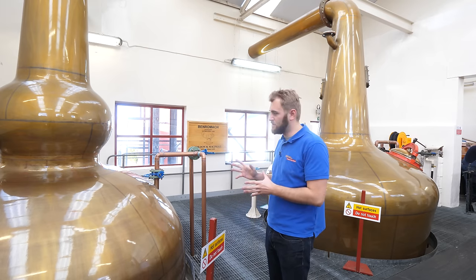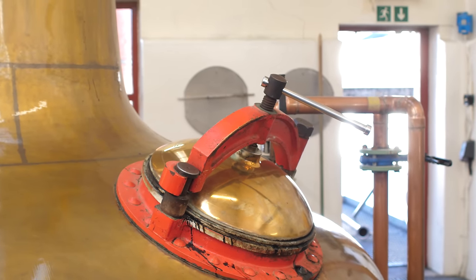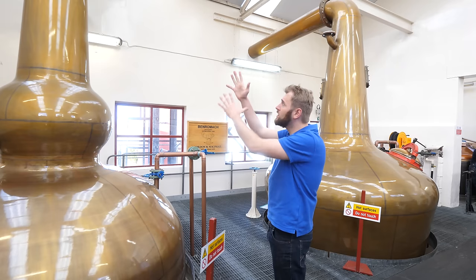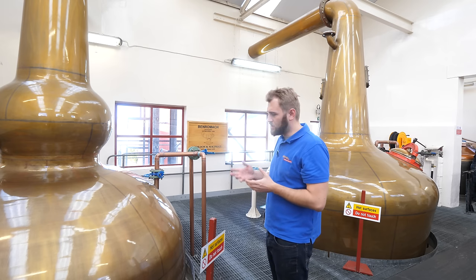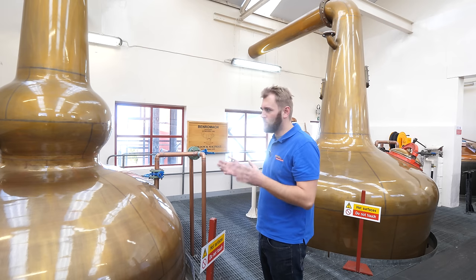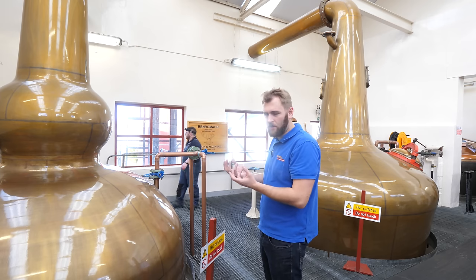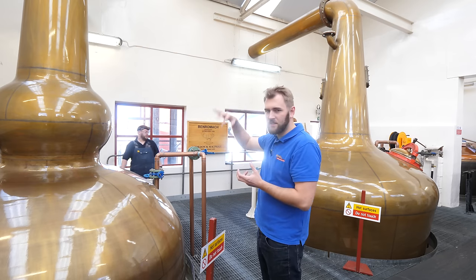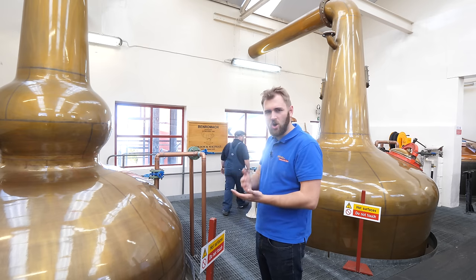Then we have the spirit still — the second distillation, which is really important for the character of the whiskey. The spirit still here has a pretty round, pear shape with a reflux bowl for straightforward distillation. What's also important is the speed at which the still is run: at Benromach the hard cut is one hour and 20 minutes, which is pretty fast. This means everything boils quickly, so oily and other flavor-carrying particles are distilled into the final product.